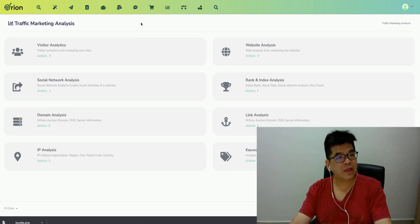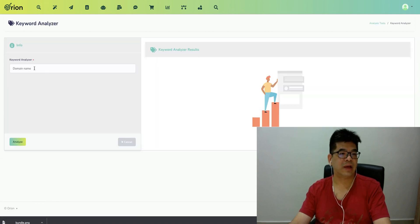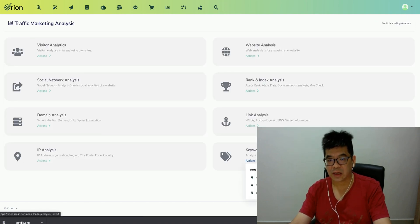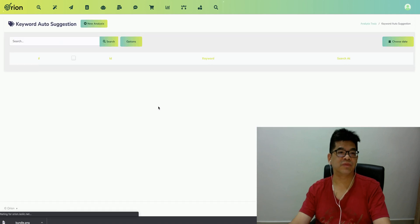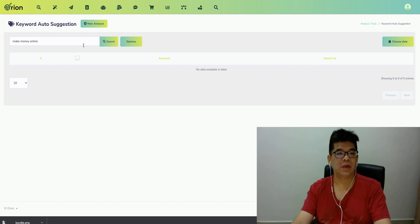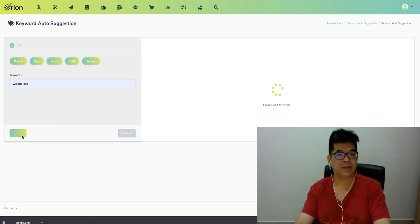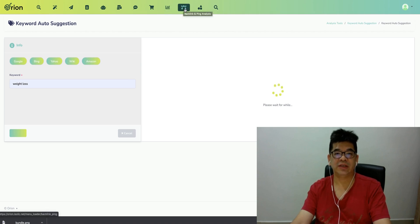There are some handy tools like visitor analysis, social network, domain analysis, IP analysis, and website analysis. Also keyword tools — I think this is really useful. They even have domain keyword analysis and auto-suggestion for keywords. For example, if you type in 'make money online' — this is a keyword suggestion tool. A couple of tools are built in here.